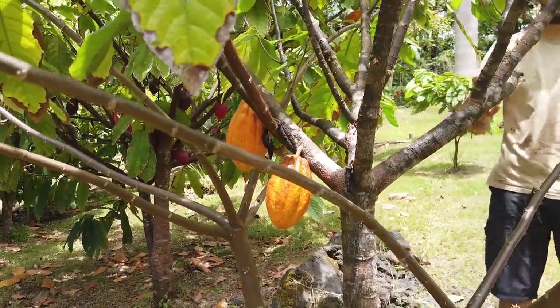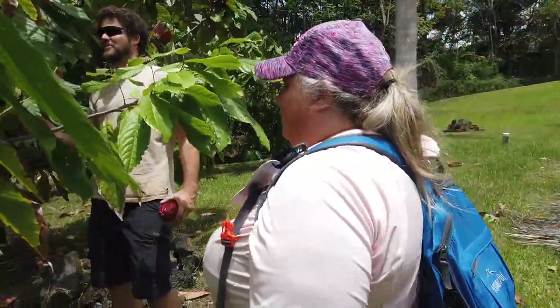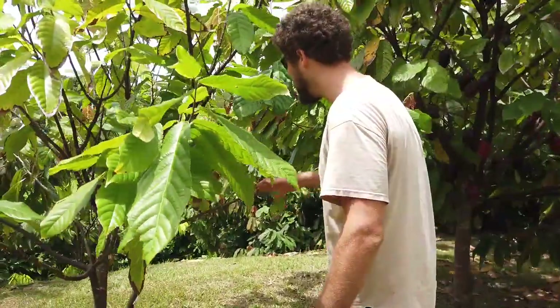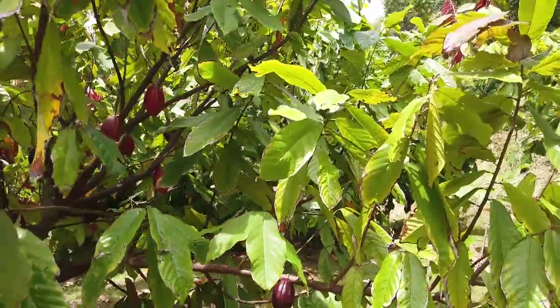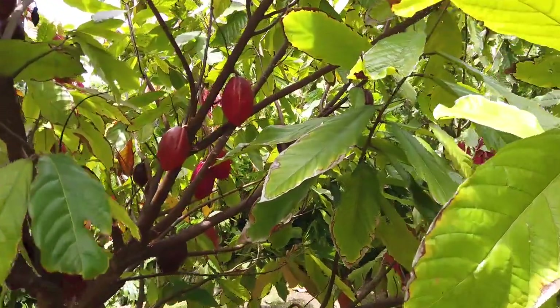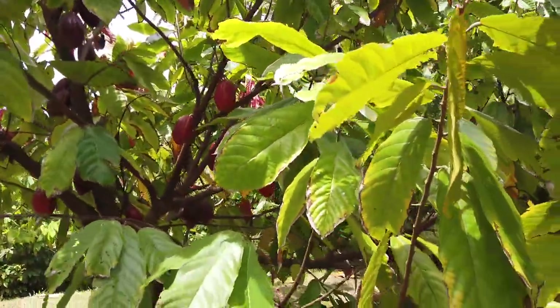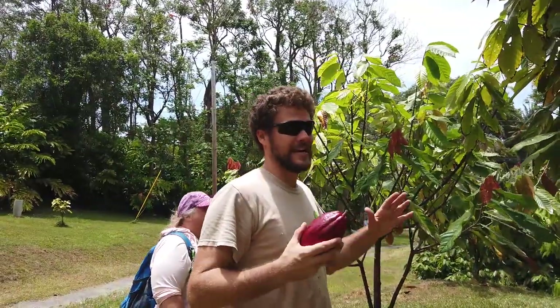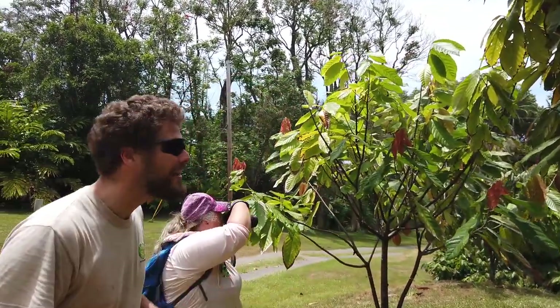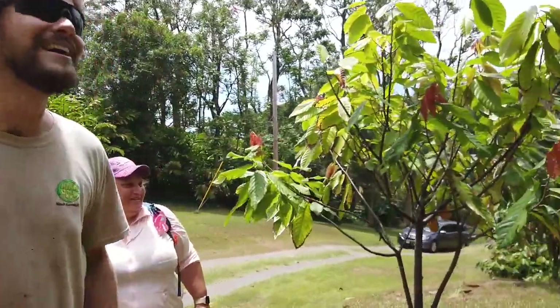I'm pretty sure this one is a Criollo, which isn't super high yield. With the different colors — they come in a lot — that doesn't necessarily dictate the variety. Most common is yellow like you see there, but they get this tequila sunrise look, sometimes staying a deep purplish-red, sometimes staying green the whole time. The color variation acts as camouflage against an insect that luckily doesn't exist here in Hawaii — it confuses insects in South America so they can't tell pods from leaves. It really just confuses me during harvest when I'm trying to figure out which one's ripe.